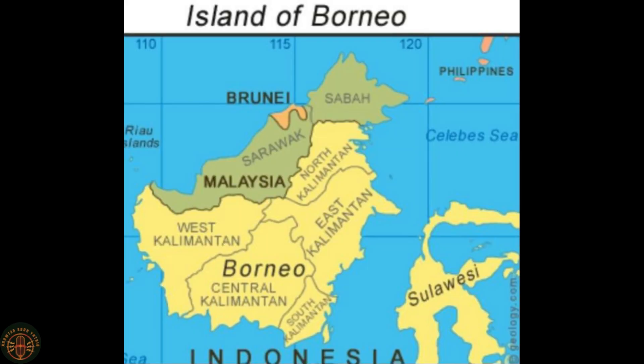The proboscis monkey is an old-world monkey with an unusually large nose, reddish-brown skin, and a long tail. It is endemic to the Southeast Asian island of Borneo, and is found mostly in mangrove forests and on the coastal areas of the island.